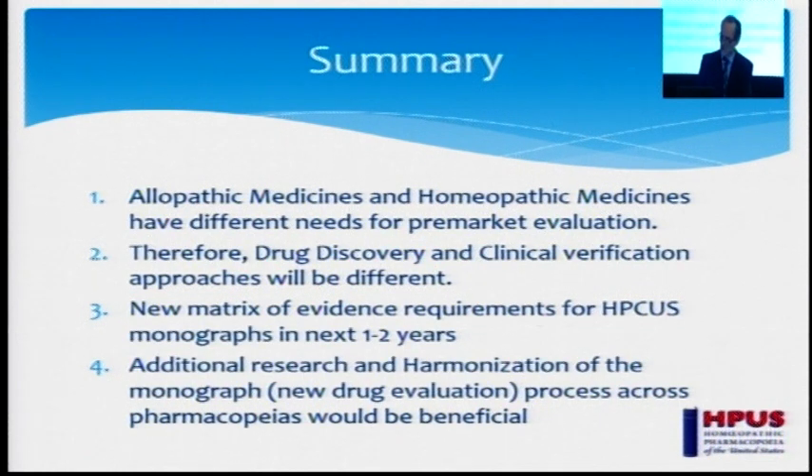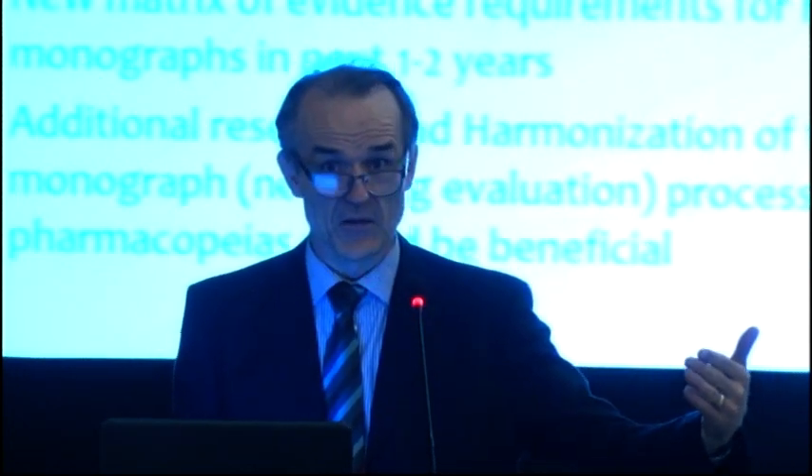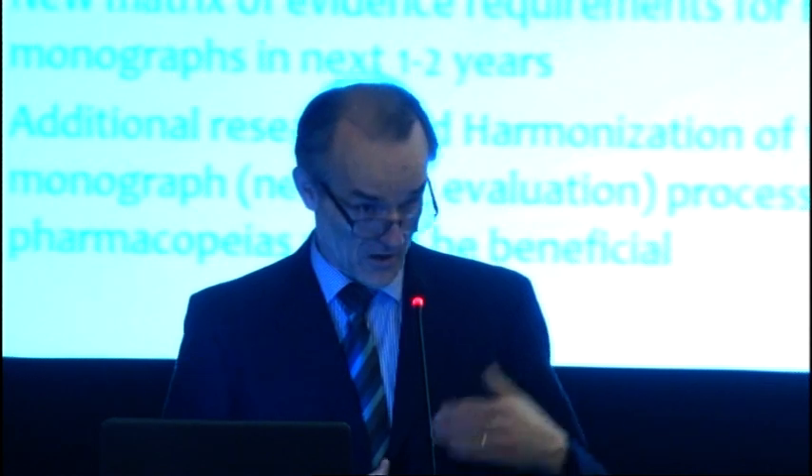To summarize, allopathic medicines and homeopathic medicines have different needs in terms of their pre-market evaluation. Therefore, drug discovery and clinical verification approaches will be different. What we are now sharing with you is the results of our work — we talk about a matrix of evidence requirements. For the past 15 to 20 years in many of my presentations, I often talk about a mosaic of evidence. My argument is that we shouldn't look at evidence in a reductionist way, like a single method should lead to a result, but rather look at what are the particular objectives that you have and how can you build up a mosaic of evidence that supports them.